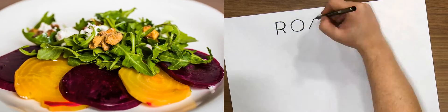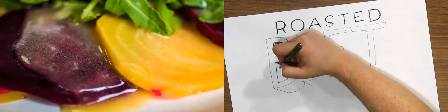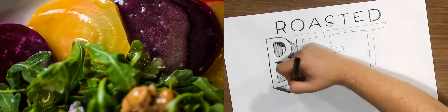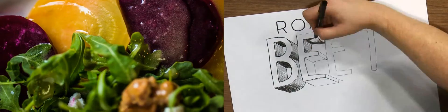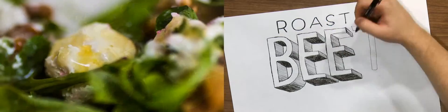Diced jalapeños add some heat if you're looking to knock it up a notch. You don't have to add meat to make a meal out of a salad. Take, for instance, our roasted beet salad. This features slices of slow roasted red and golden beets, arugula, citrus vinaigrette, candied walnuts and goat cheese. Simple and delicious.